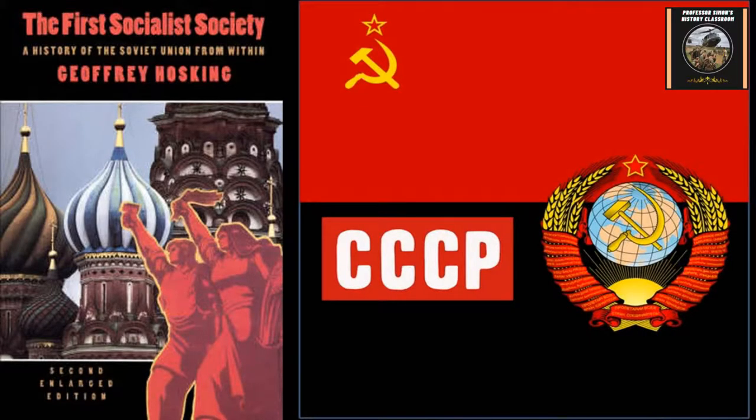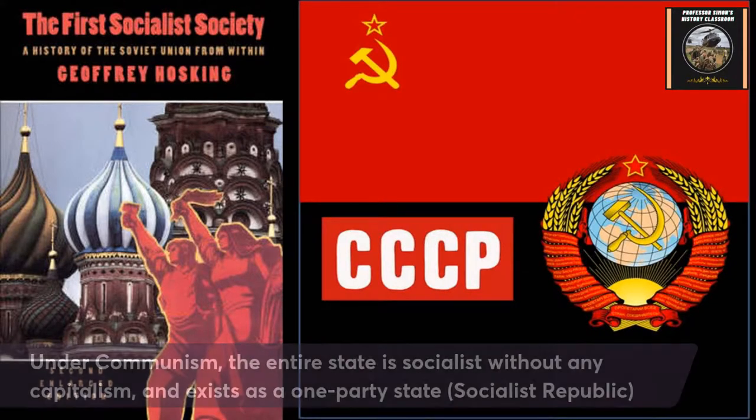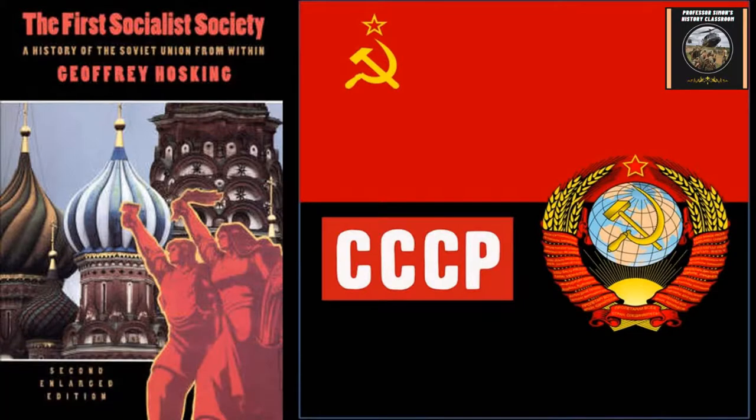The most popular form of socialism that really took off especially in the 20th century was Marxism-Leninism, which took off in Russia with the Soviet Union. Politicians like Vladimir Lenin, heavily influenced by Karl Marx's ideology, helped influence that. The Soviet Union was really the first socialist state, forming in 1922 — the USSR or CCCP. The difference with communism is that the whole entire state is socialist, with no capitalism at all — a one-party state where only the communist party exists, totally socialist, a socialist republic.